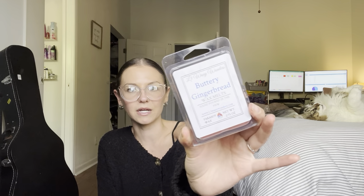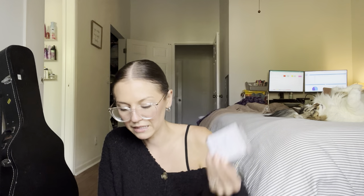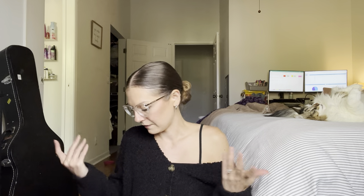I got a little clamshell here in Buttery Gingerbread. I don't think I've smelled this by itself — I know it's super popular. I got it in a few blends but figured I'd get it alone. I love gingerbread scents. Yep, it smells like a buttery gingerbread — so it's like a cinnamon gingerbread but more creamy. That makes sense. That's really good.